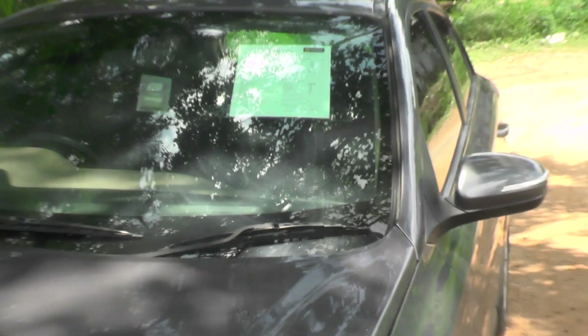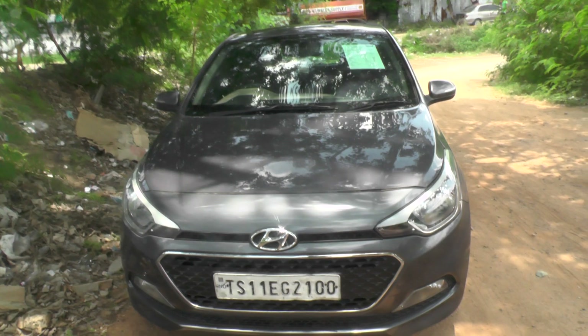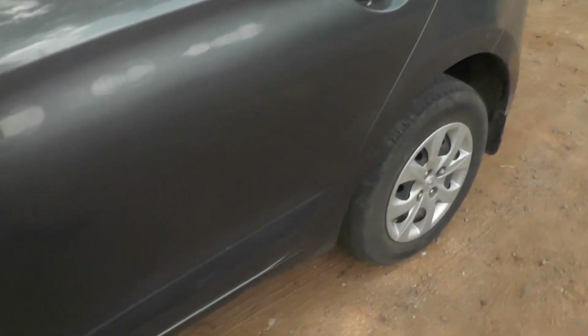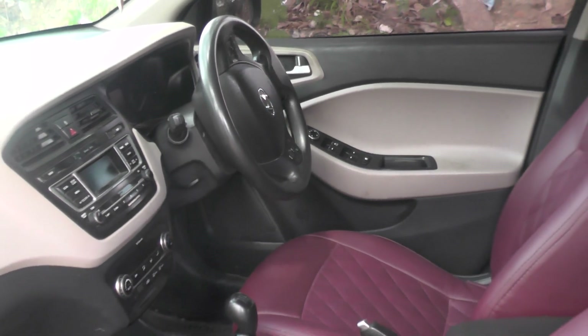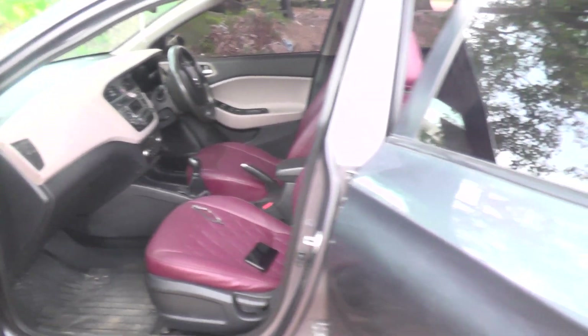I am going to walk around. So this is the vehicle. You can see the tires, and you can see the interior as well. You can see the back side.